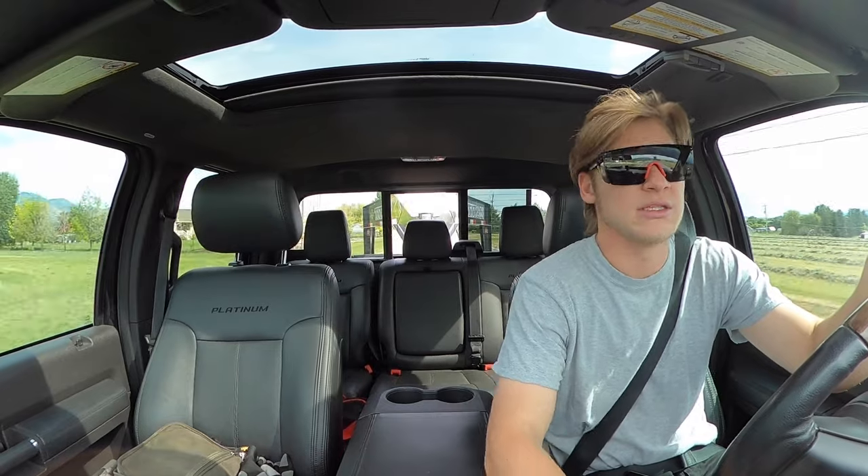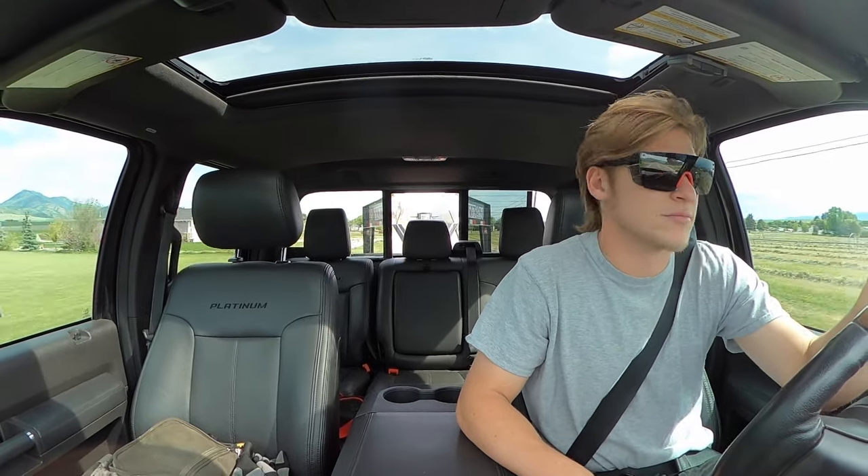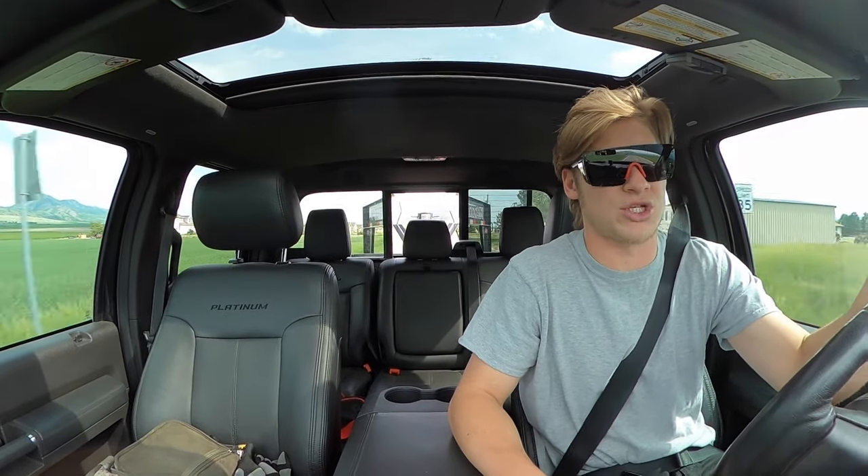The tune we're running today is an 85-horsepower tow-tune with custom tuning. Sounds pretty good. See if we can hear the exhaust brake — that thing is screaming pulling this trailer.